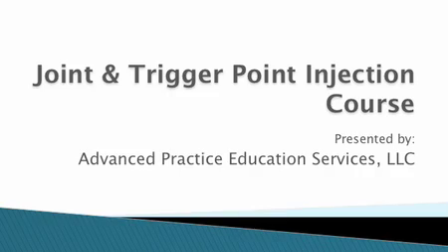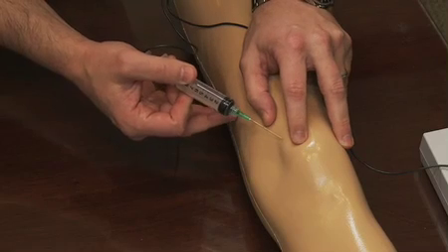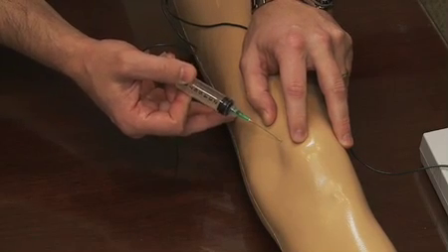So let me tell you about the course. Our course, Joint and Trigger Point Injections, covers nine different areas — the most common areas patients would present with complaints. They include glenohumeral joint, subacromial bursa, AC joint, medial and lateral epicondyle, trochanteric bursa, knee joint, and trigger point injections specifically focused on paraspinous musculature.